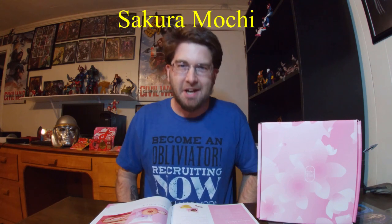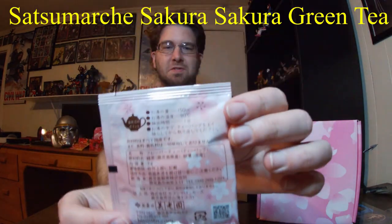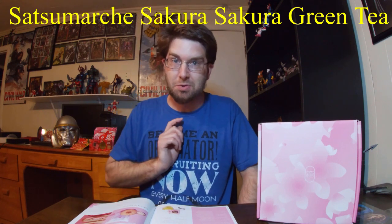And the tea item is up next — Sassumarche Sakura Sakura Green Tea, made by Kagoshima Seicha. I love me some green tea and this has got sakura in it, so that should be good. This seasonally limited tea is only available in springtime, which makes it a special treat. The ryokucha green tea from Kagoshima Prefecture is scented with Japanese sakura leaves for a floral fragrance over the fresh flavor of the tea.